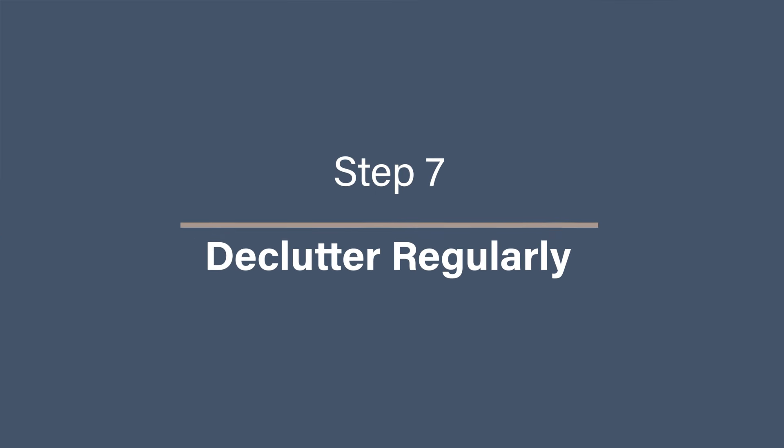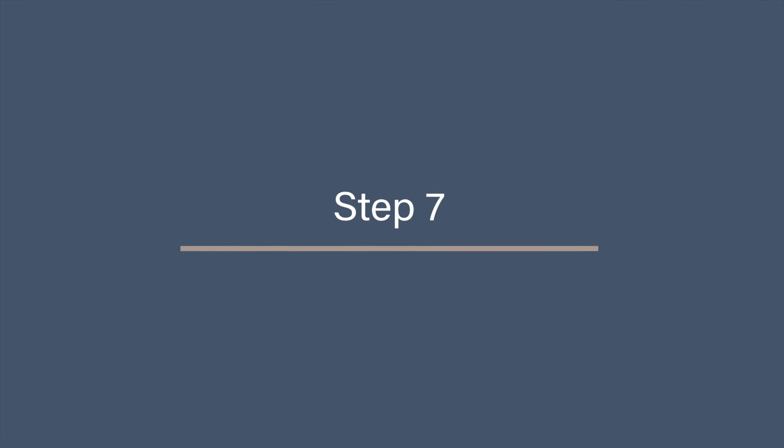Step seven: declutter regularly. Decluttering should not be a one-time task. The best way to maintain a minimalist photo collection is to declutter regularly. Set up a system where you go through your most recent photos every few months or after major events. For instance, after a holiday or a family gathering, spend a few minutes reviewing your photos and delete any blurry, duplicate, or unnecessary images while the event is still fresh in your mind. You can even set a reminder on your phone every three months to go through your latest uploads and clear out the clutter. This habit will keep your photo collection manageable and save you from having to tackle a massive backlog later.